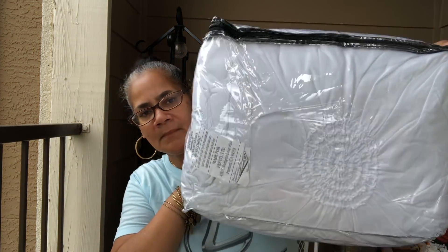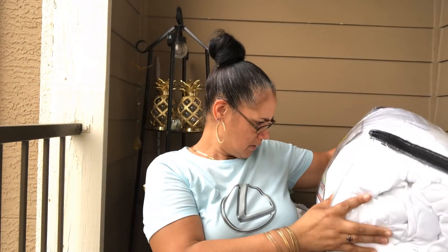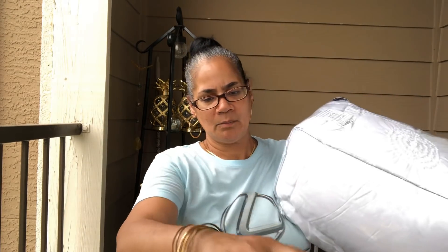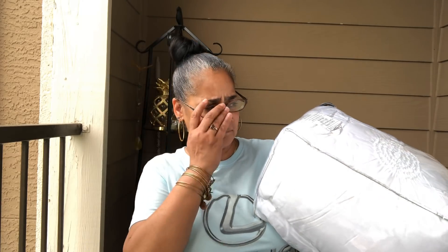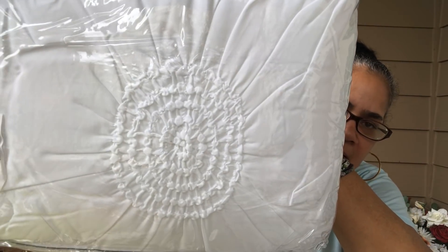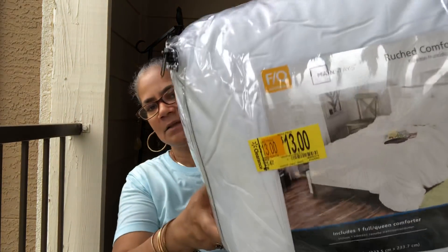And then I got this comforter from Walmart — they got a clearance for $13. It's just all white with little embroidered sections on it. I put this away — I might put it on when I take a break from the peach comforter and just switch back and forth through the winter.